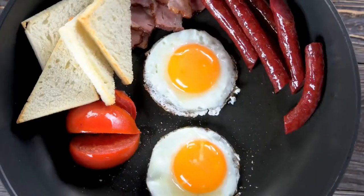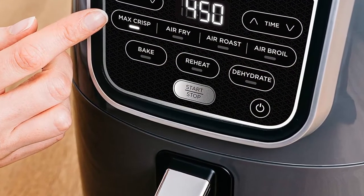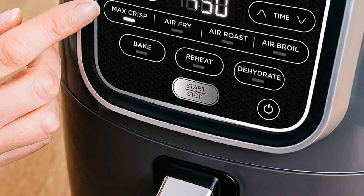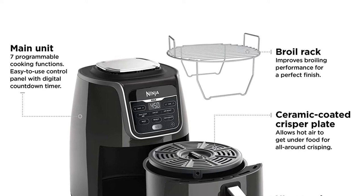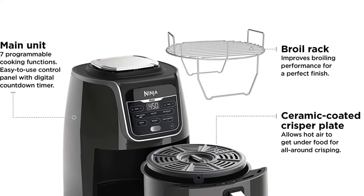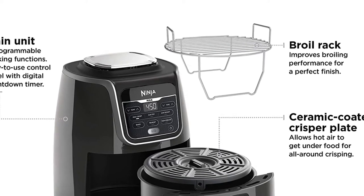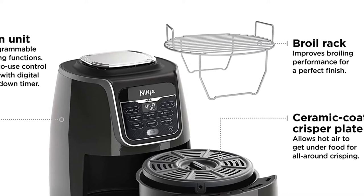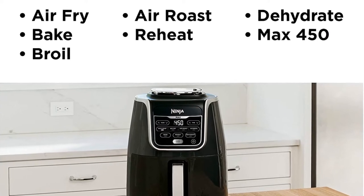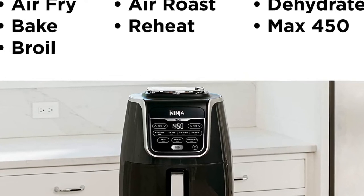Features: Now enjoy guilt-free fried food. Air fry with up to 75% less fat than traditional frying methods, tested against hand-cut deep-fried French fries. The XL 5.5-quart ceramic-coated non-stick basket and crisper plate fit three pounds of French fries or chicken wings.